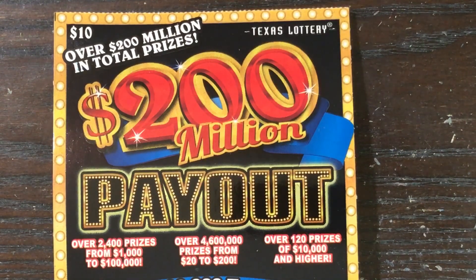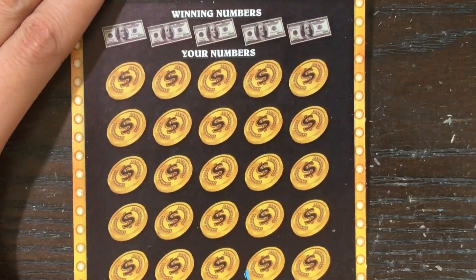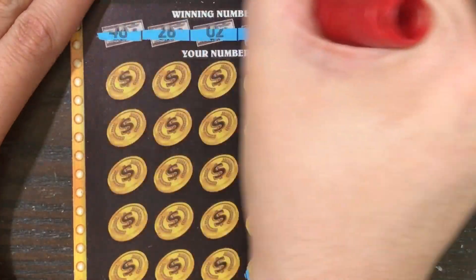I'm back and today we're playing another one of these $10, 200 million payout tickets from the Texas Lottery. I have ticket number 14. If we get lucky we can match a winning number or find ourselves a symbol.